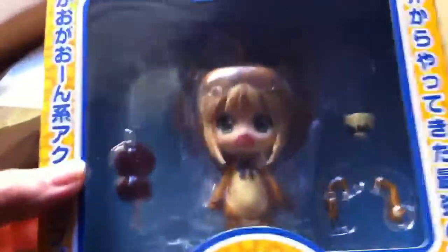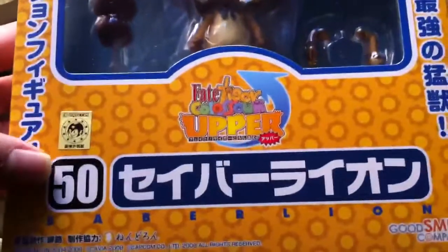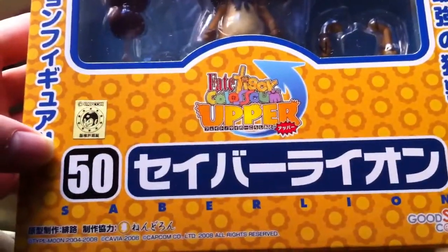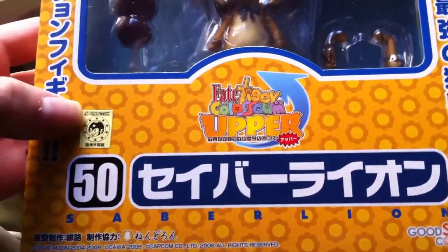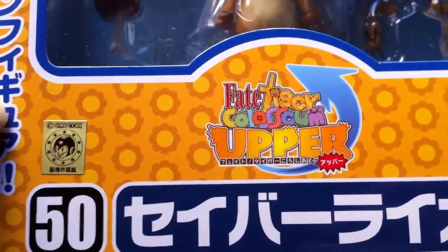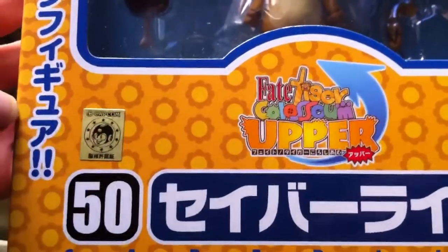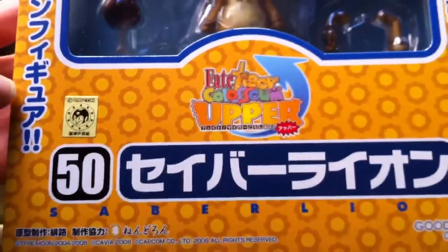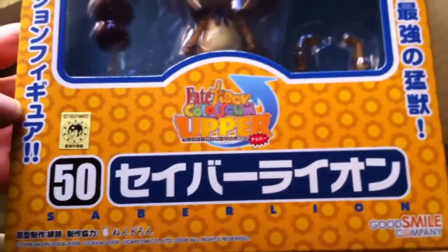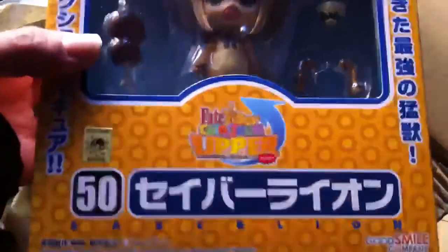The second is Saber. I think this is a re-release of this Nendoroid — it's Nendoroid number 50. I think it's from a game, probably Fate Tiger Coliseum Upper. There you have the Capcom sticker, Megaman or Rockman — I think it's called Rockman in some countries. Saber Lion, from Good Smile Company.